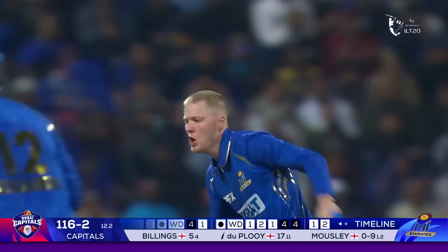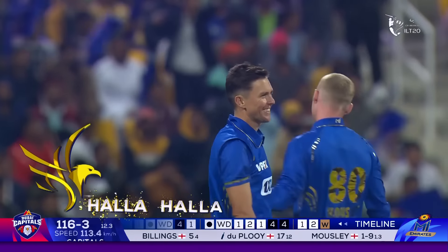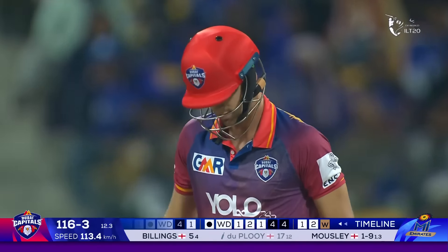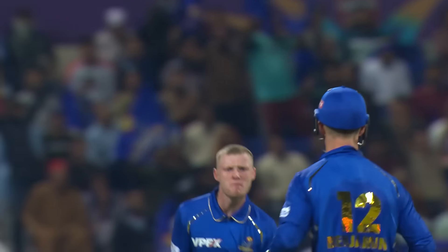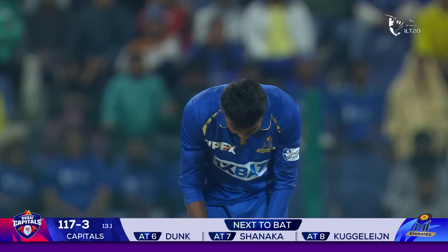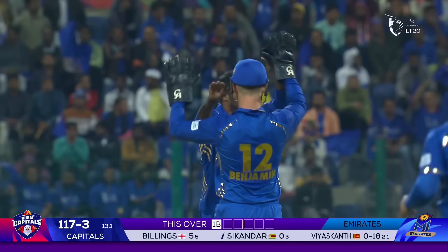Bowled him! What a delivery — yorker length, nice and full — 113.4 kilometers an hour. He's gone quicker, he's gone. Straight into the blockhole as well. Didn't give him an opportunity to play the shots that have been successful for him so far. Cleaned him up. What a delivery. Now that's a massive wicket.